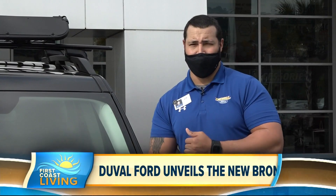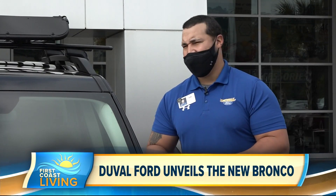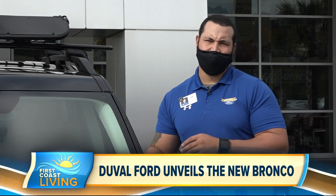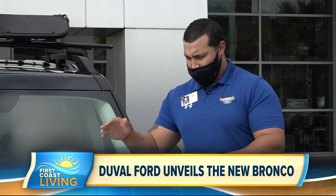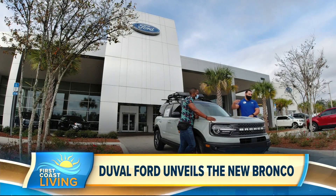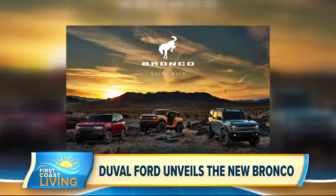The whole 2021 lineup for Ford right now is pretty awesome. We have a various amount of vehicles coming in — we have the all-new redesigned 2021 Ford F-150 starting to arrive, we have the 2021 Ford Mustang Mach-E, which is all-electric and soon to be arriving, and we are now getting the Bronco Sport, which is part of the Bronco family. Its bigger brother, the Bronco, will be here later on this year.